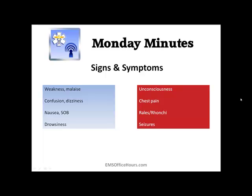Signs and symptoms include weakness, general malaise, headache, confusion or dizziness, nausea, shortness of breath, and appearing very drowsy. On the serious end, patients might be unconscious, have chest pain, develop an MI or pulmonary embolism. Look for rales and ronchi in lung sounds. As mentioned from my call, patients can also have seizures. One thing to note about cherry red skin: while it is a sign of CO poisoning, it is typically a late sign — you'll likely see the other signs and symptoms first.